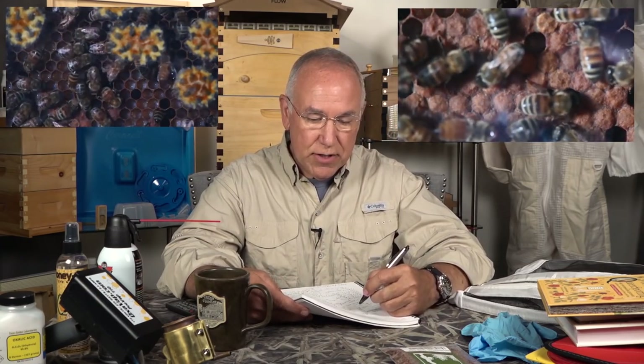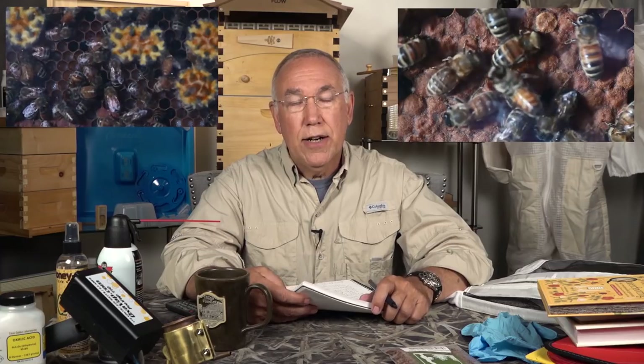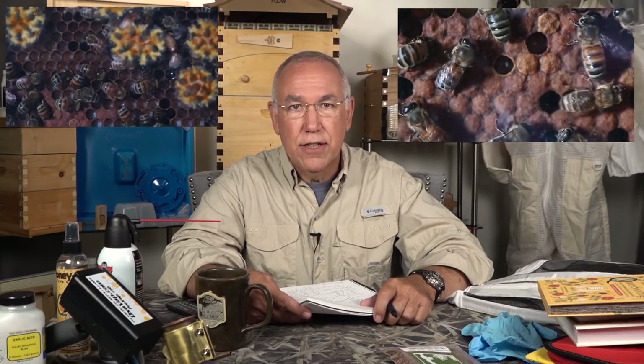The next question is from Pepper Sanchez: "Can you do a tutorial on how to become a registered beekeeper?" That is state by state. Rather than do a tutorial within my state — Pennsylvania in the northeastern United States — you are required, if you keep even one beehive, to register with the Department of Agriculture.